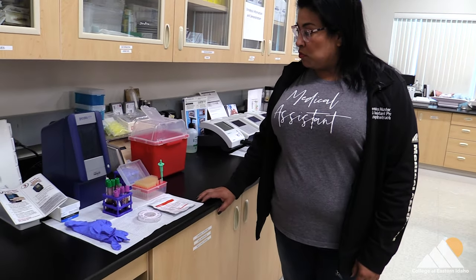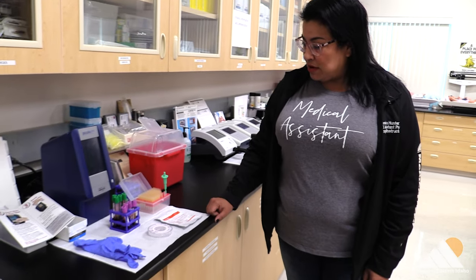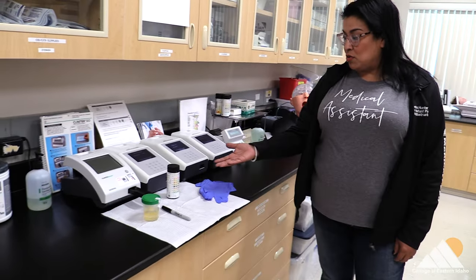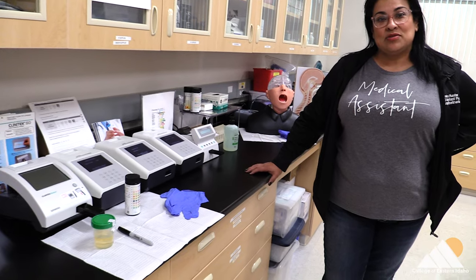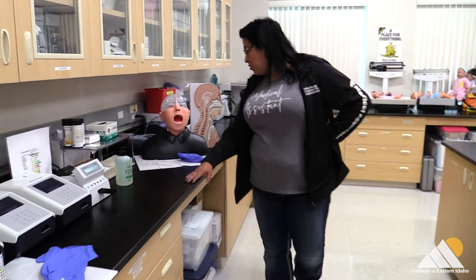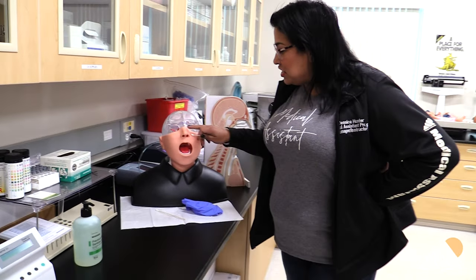What are you doing here? This is our CBC or our chemistry machine and we would run labs or blood on it. And as we move on down, we run UAs here in this office so we can practice — students can get real life, real world practice. And all the way down here at the end, we have our nasal pharyngeal mannequin, and he helps us run tests like COVID.